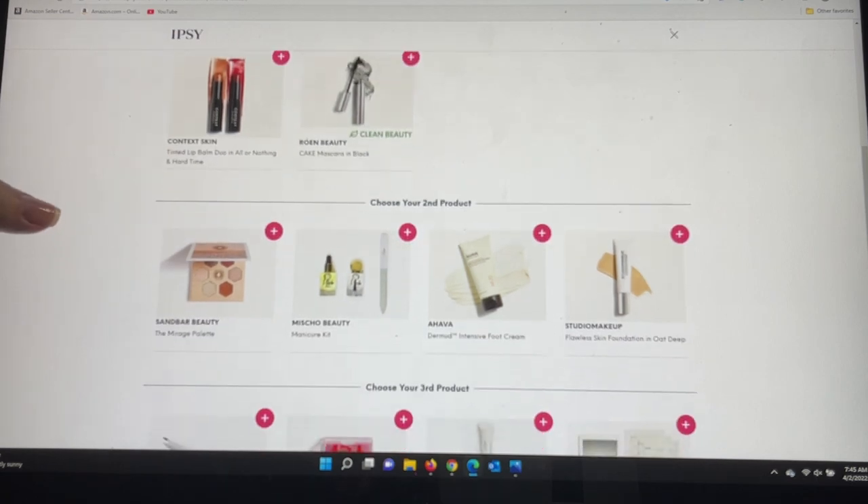For my second product choice, there's the new brand Sandbar Beauty with the Mirage Palette, the Michaud Beauty Manicure Kit — many of you have said you're loving the Michaud nail polishes — the Ahava Derm Mud Intensive Foot Cream, which I own and highly recommend, and the Studio Makeup Flawless Skin Foundation in Oat Deep.